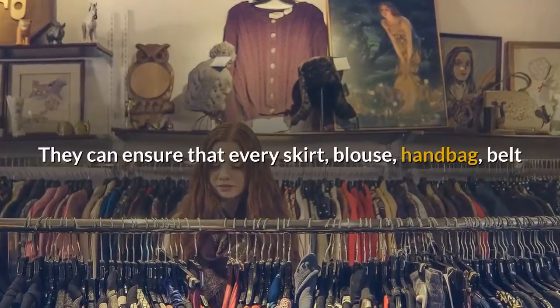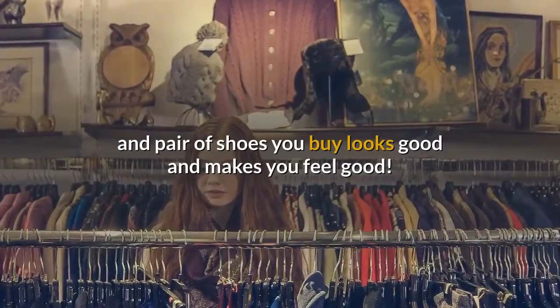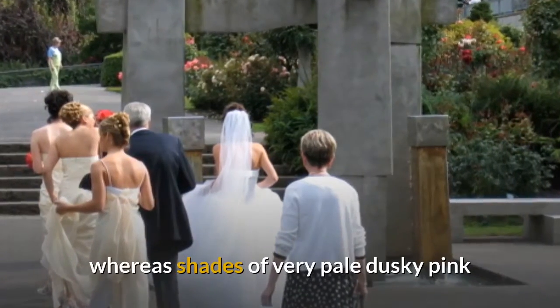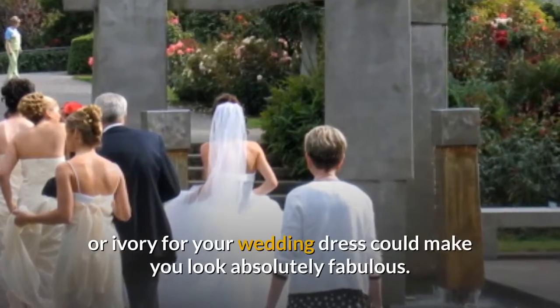They can ensure that every skirt, blouse, handbag, belt and pair of shoes you buy looks good and makes you feel good. Even with the wedding gown, your skin tone may not necessarily suit white, whereas shades of very pale dusky pink or ivory for your wedding dress could make you look absolutely fabulous.